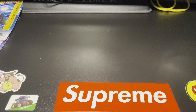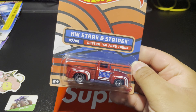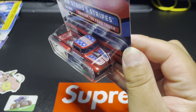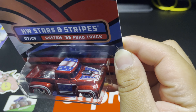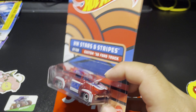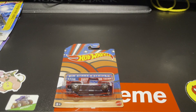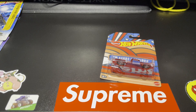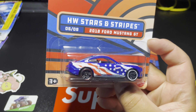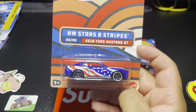A few things that me and my wife grabbed from Walmart — I was able to get the whole entire Stars and Stripes series. The Custom '56 Ford Truck, number 7, is so sick in that red cherry paint — look at that detail on the top, the stars and the stripes. Number 6 is the 2018 Ford Mustang GT — such a sick casting. The details they put into the livery and everything for the Stars and Stripes series are awesome.